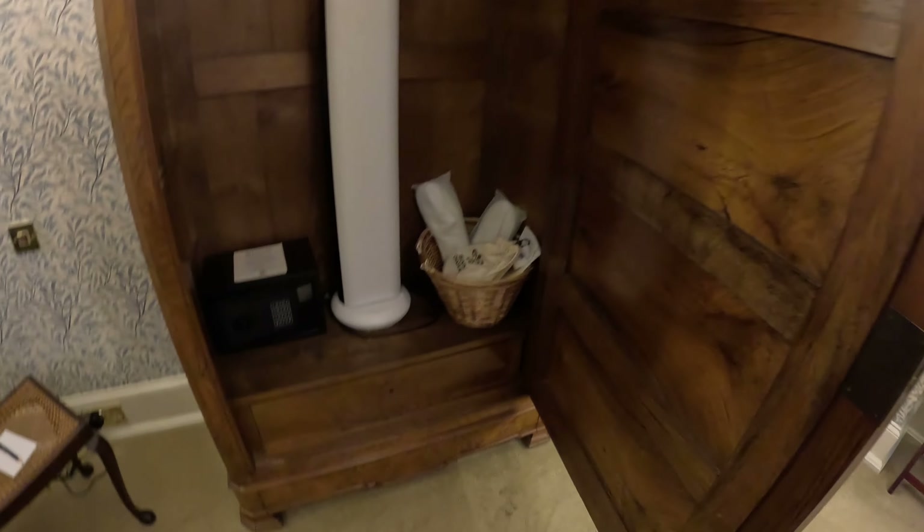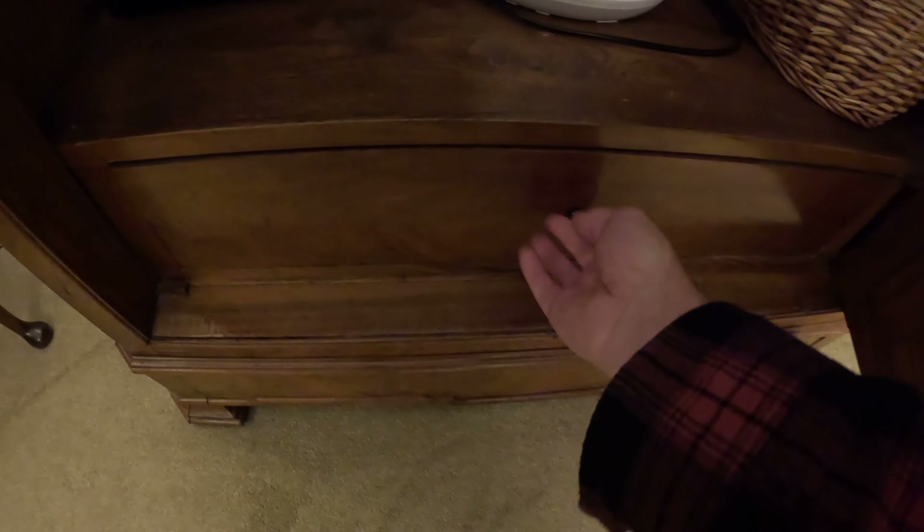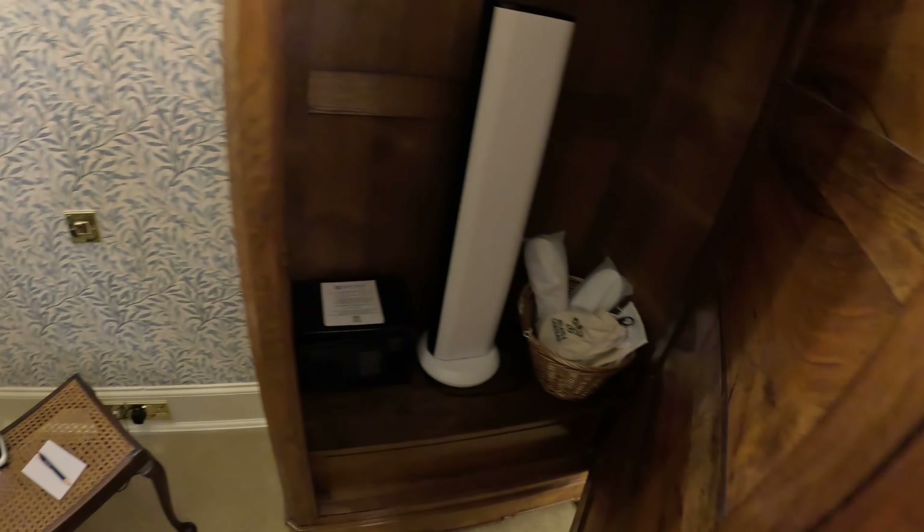There we go — you've got to kind of pull on it. But that's a nice cabinet with a safe. There's another drawer down here that you've got to use the key for. Nice little fan and some other things — slippers and such in there.